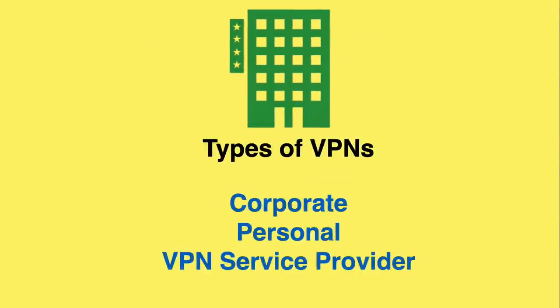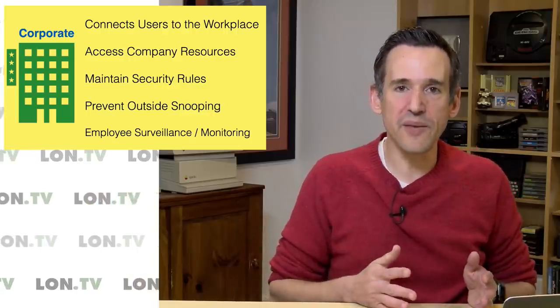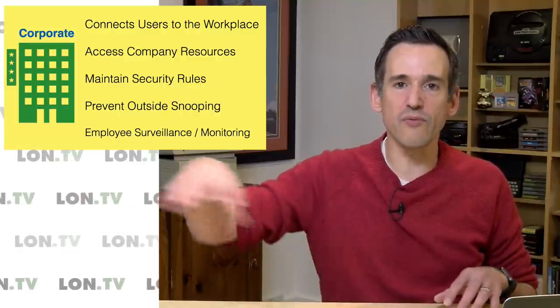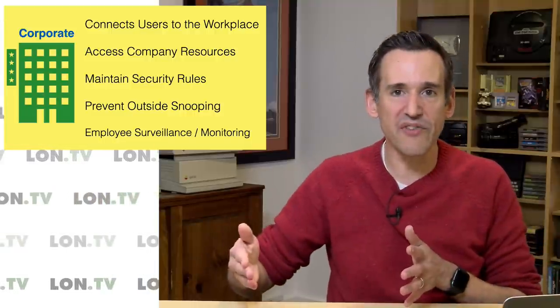Let's take a look at the different types of VPNs you might encounter. We've got corporate VPNs, personal VPNs that you can host yourself, and VPN service providers that you see advertised constantly. Corporate VPNs allow you to connect securely to your workplace. The best thing about a corporate VPN is that it allows network administrators to enforce the same rules on remote workers that they'd have if they were actually on campus. It's very secure, everything is locked behind the firewall, and you don't get in unless you go through rigorous security and authentication protocols.